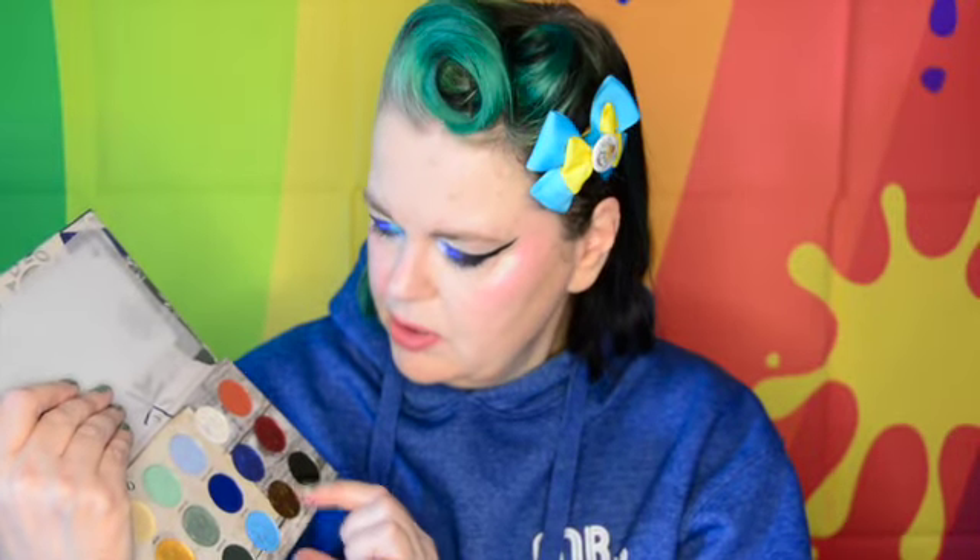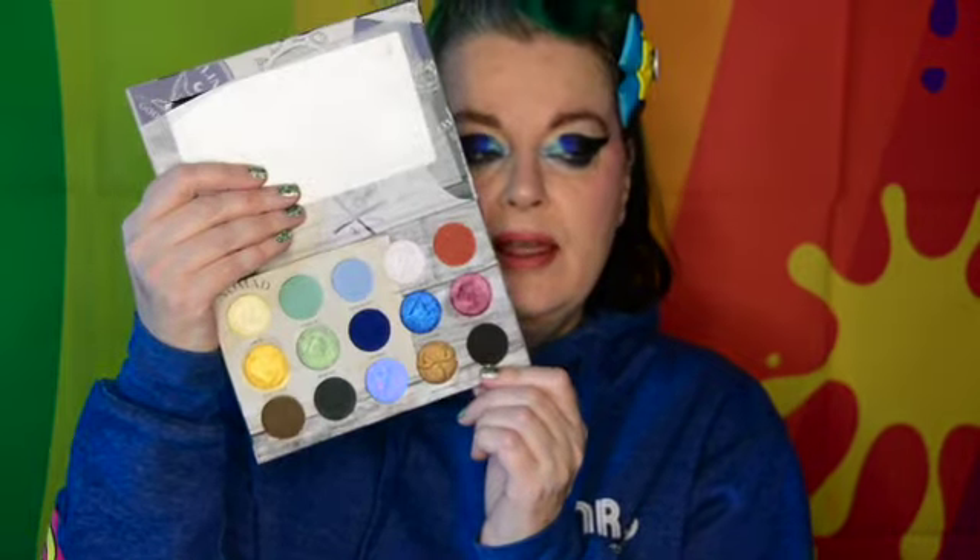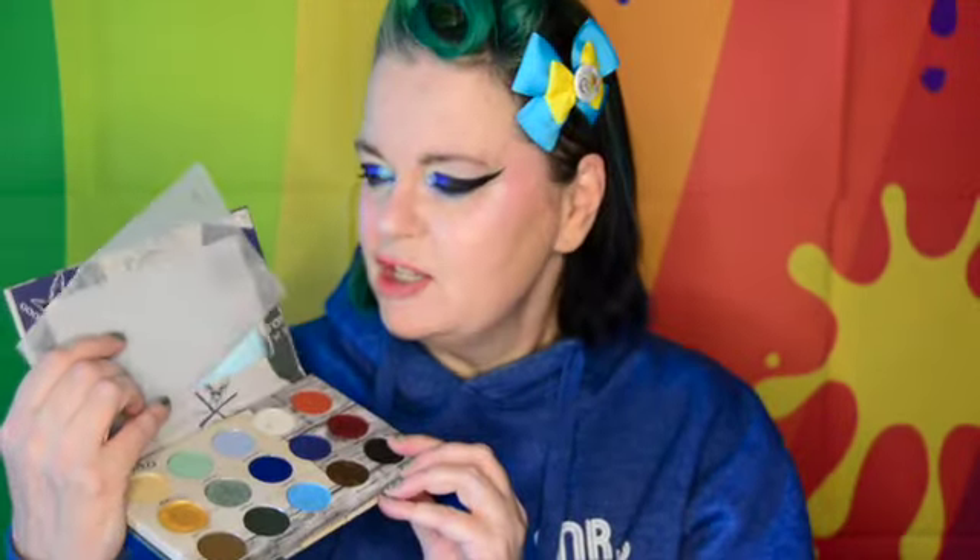I used this in the bottom inner part, I used this one as brow bone highlight and then this one right in the inner corners. So that's what I used. And then I used the black on the outside — I really like the black in the Nomad palette, so I used that to create my wing. And when I bought that, they were having a sale. This product's been around for a while.